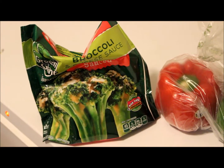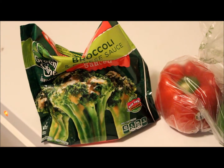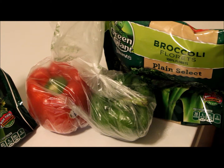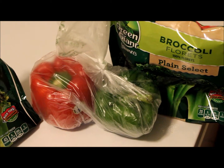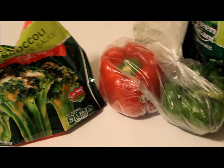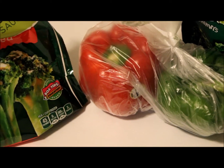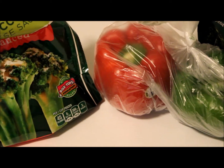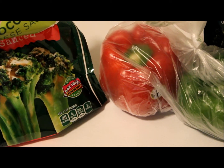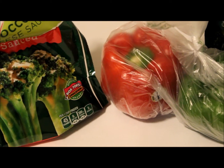You can get your protein from elsewhere like chicken and pork. I also bought plain broccoli because sometimes you just want plain, and I may put a light ranch dressing on it. I bought a couple of peppers — I'm not sure what I'm going to do with the green pepper yet, maybe use it as a side with a chicken dish, but I got the red pepper because I love snacking on red peppers.